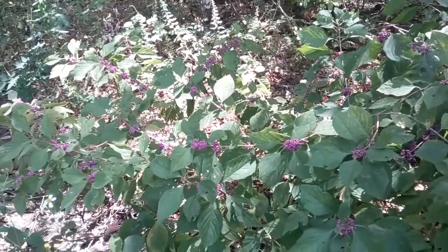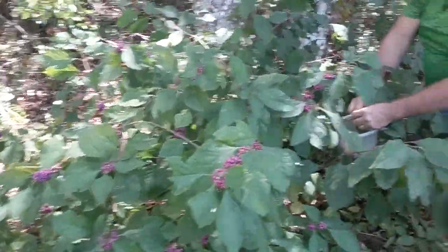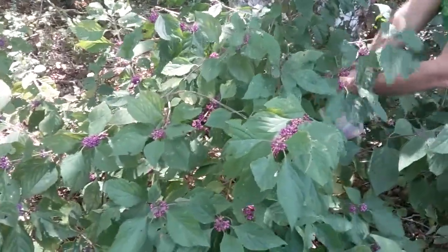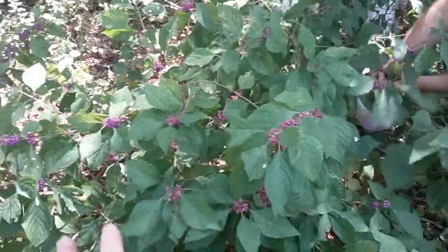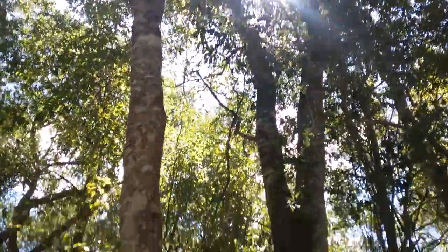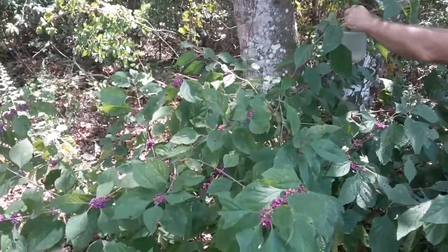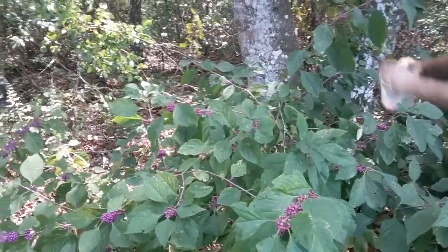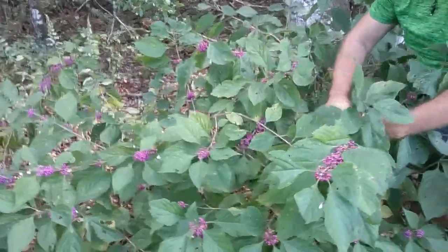Good morning everyone! We're out here foraging for beauty berries. We've already collected two gallon baggies full. This patch is actually on our property, right on the very front line by this gorgeous tree. This is going to be our last grab — we're grabbing anything we can get our hands on that we can propagate. We're going to plant some seeds.